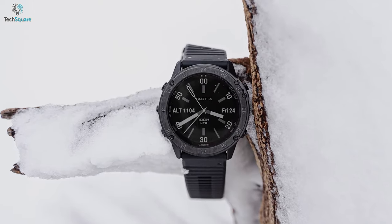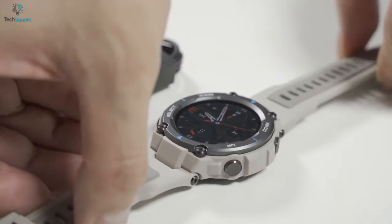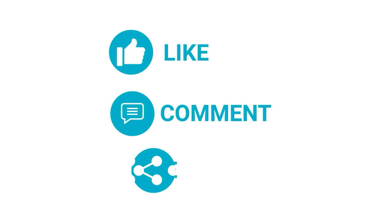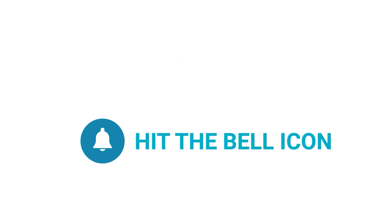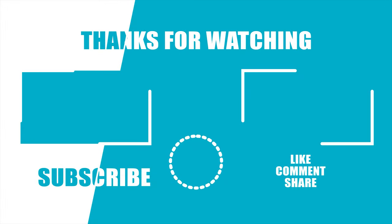So that was all about the top 5 best military watches for men. Which one do you want to buy? We would love to hear from you. Please let us know, and as always, thanks for watching the video. Like, comment, and share with your friends if you find this video helpful. Subscribe to our channel if you want more videos like this on your feed.